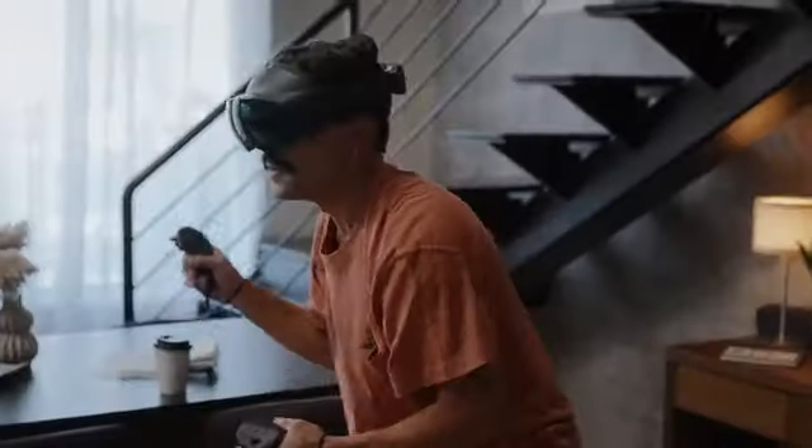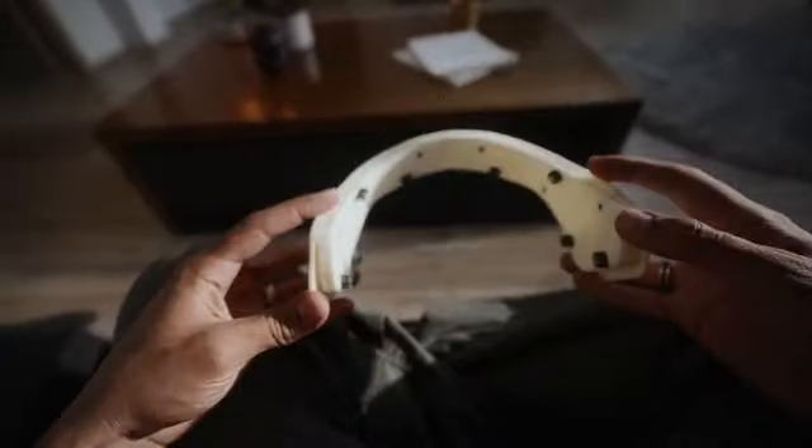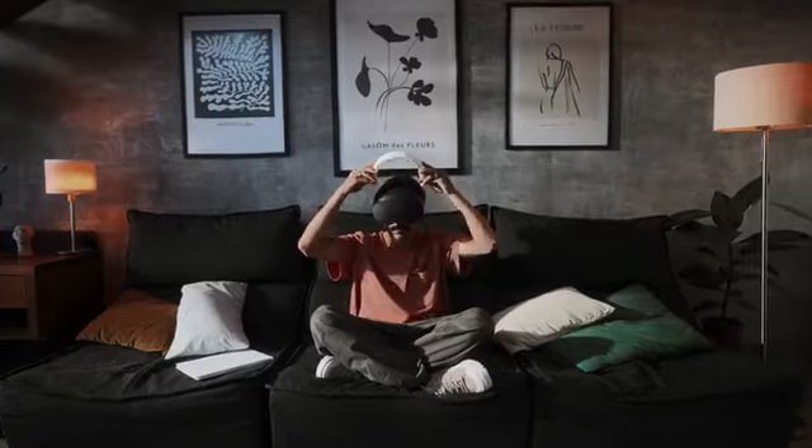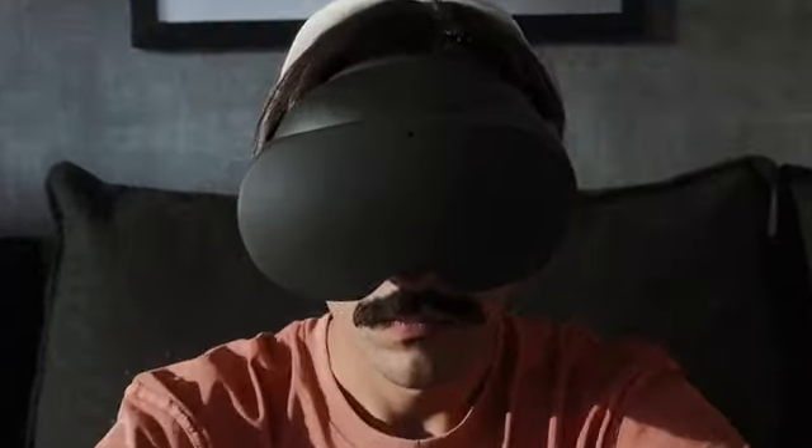Reality still gets in the way of VR. Imagine experiencing it without physical limitations. Take a deep breath. Relax. And play.